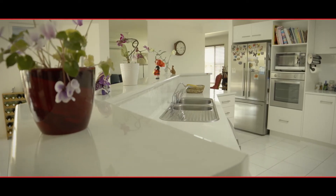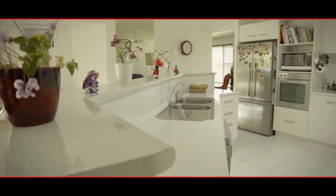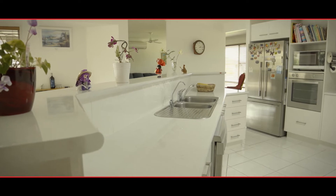The kitchen is a cook's delight. There's a great pantry, plenty of bench space, a gas cooktop and a dishwasher.